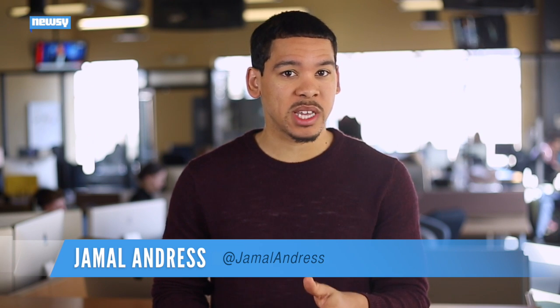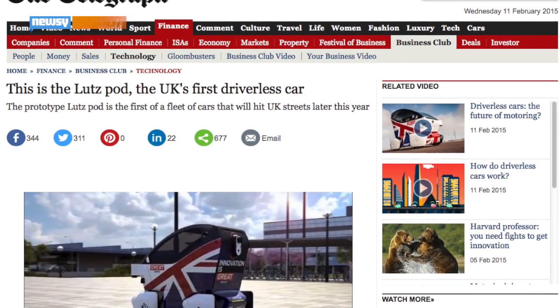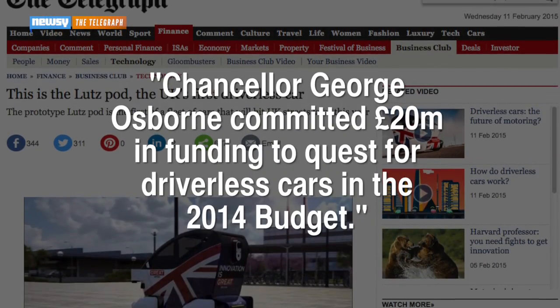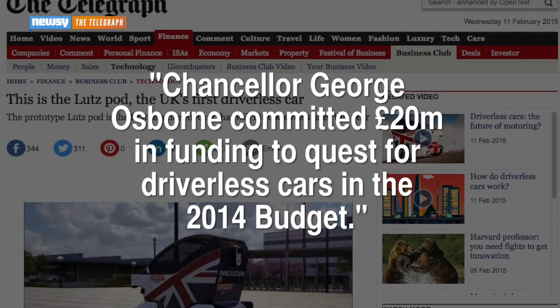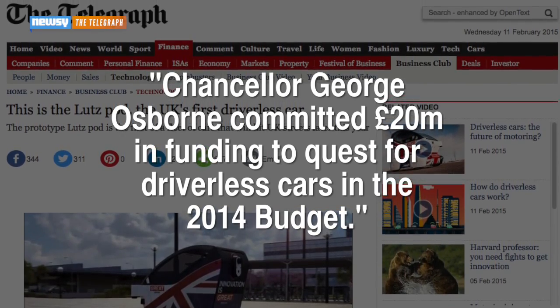Hands-free cars are cleared to start testing in the U.K. after a government investigation found there were no legal speed bumps in the way. And the funding is all set. The Telegraph reports Chancellor George Osborne committed £20 million in funding to the quest for driverless cars in the 2014 budget.